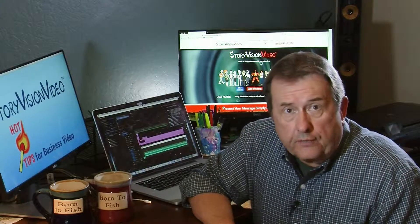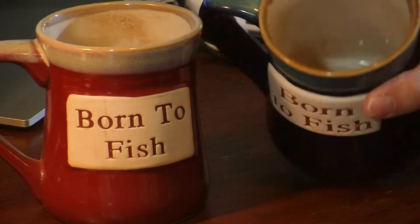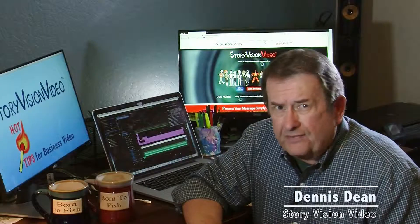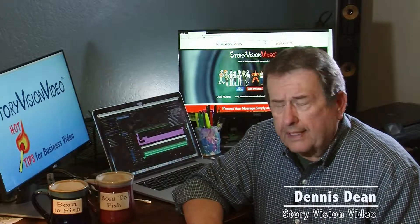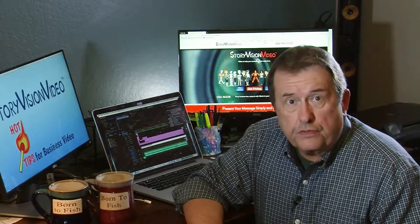Hi and welcome to the second edition of our Story Vision Video blog. The mugs, which are both empty but both say 'born to fish,' are simply here to indicate I have not had time to get out fishing this year and I love to fish. I've been too busy putting together Story Vision videos, which I guess is a good thing.